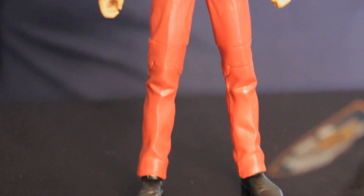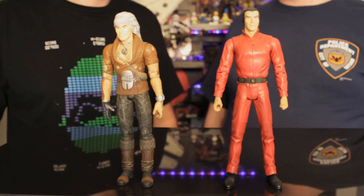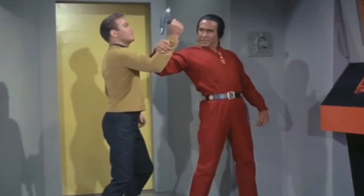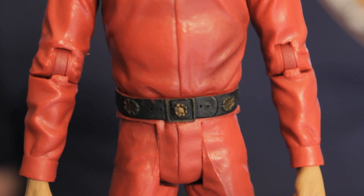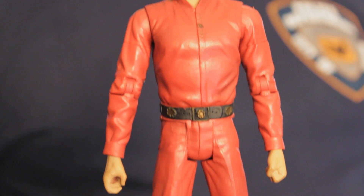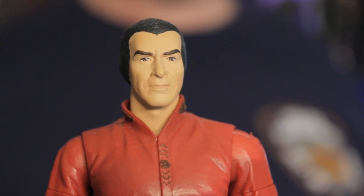First up we have the original Space Seed episode version of Khan. It's very well sculpted, done by Art Asylum and released as part of their classic Star Trek line back in about 2003. His outfit is very different from what we see in the Wrath of Khan version — it's the jumpsuit they're wearing in suspended animation or given when they get on board the Enterprise. Bearing in mind this was from a mid-budget 1960s TV show, very different from the Mad Max-ish thing we get in Star Trek II.